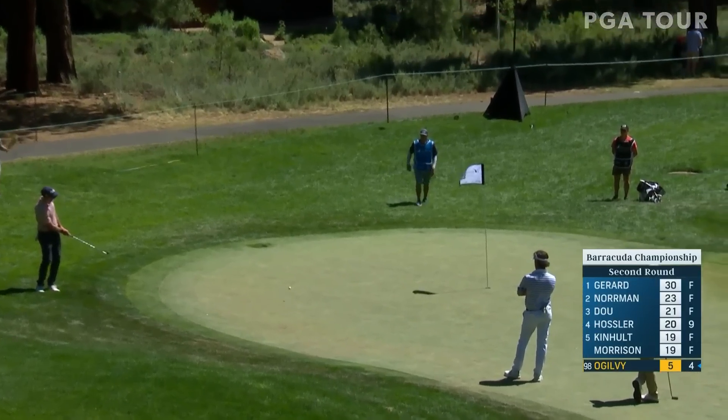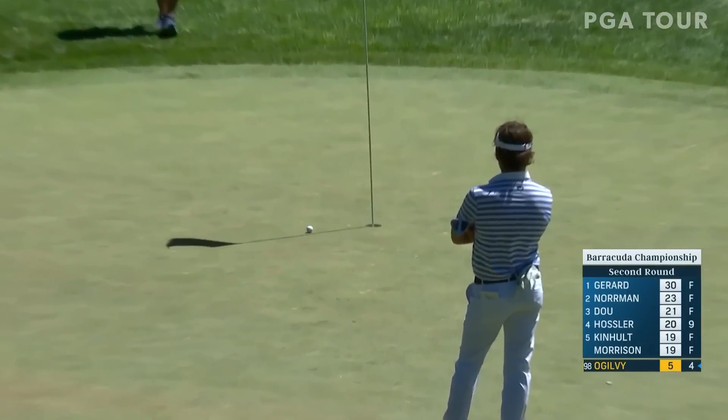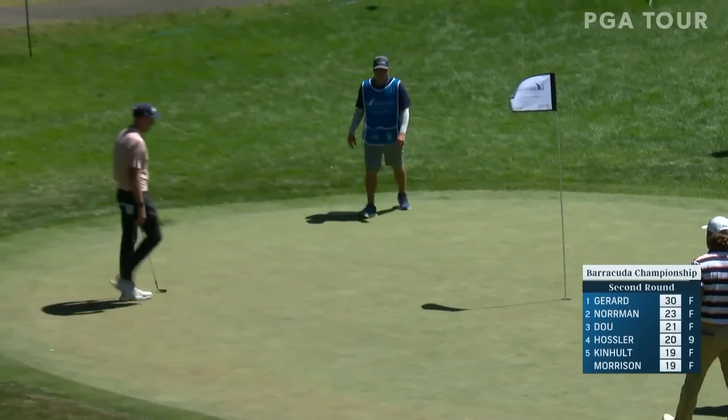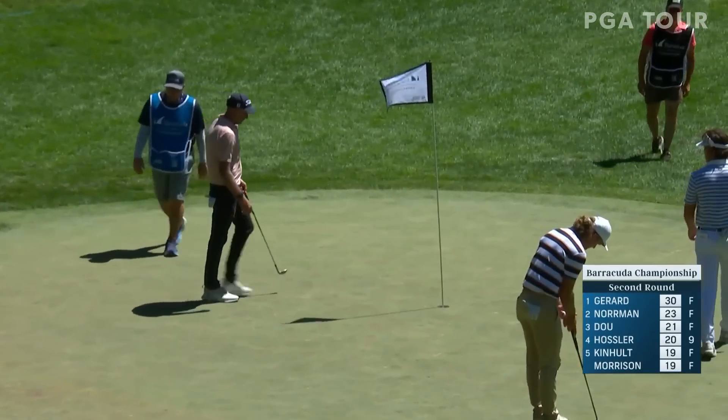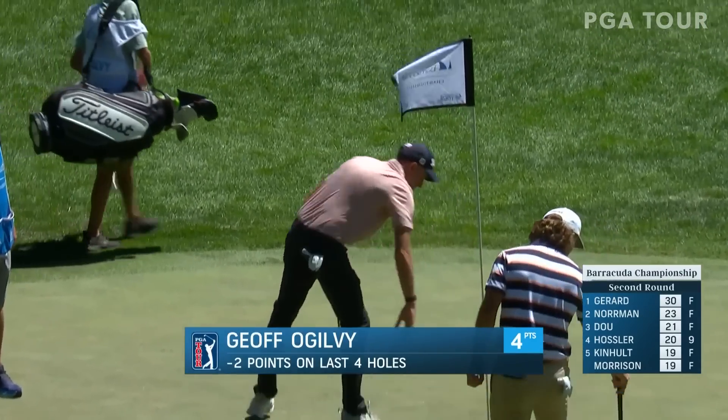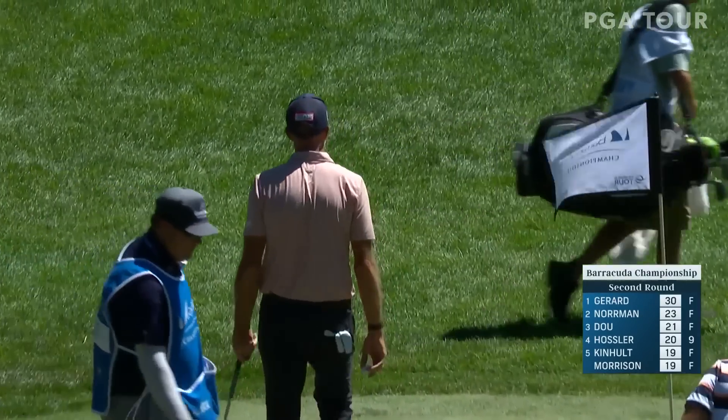Here's Jeff Ogilvy a moment ago — his second shot was in the water, so this is now for par. And that's a heck of a par saved by Ogilvy, saving a point there. It's good to see Jeff back out playing this year. He took a pretty long hiatus, but he's in the golf course architecture business as well.